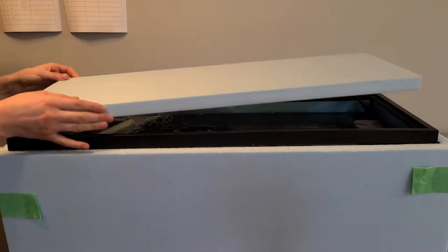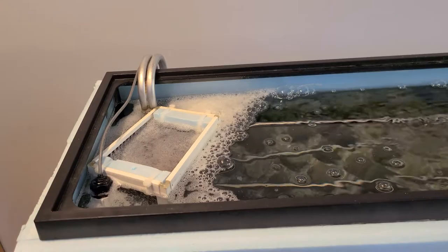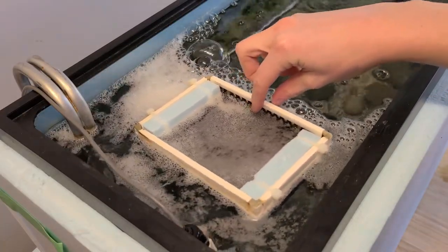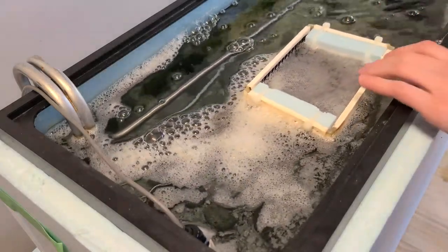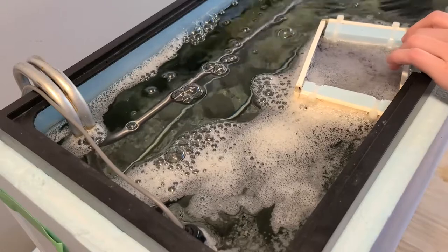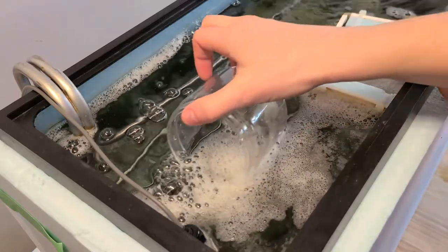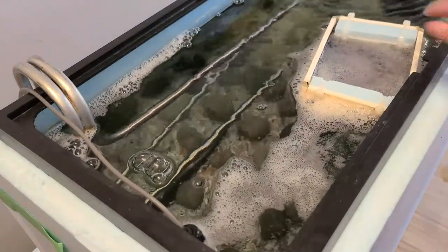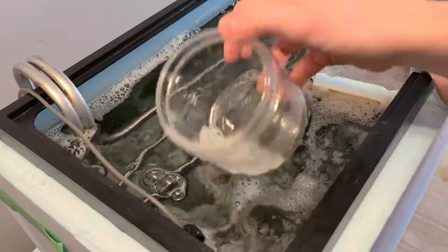We know they're about to hatch because of this foam on the surface of the water. The Alevin inside the egg produces an enzyme that helps break down the eggshell or membrane. This enzyme is toxic to the Alevin and in nature would be rinsed away by the flowing stream. In our classroom aquarium, the filters in our pump remove the enzyme and we can help it out by skimming some of the foam off of the surface.